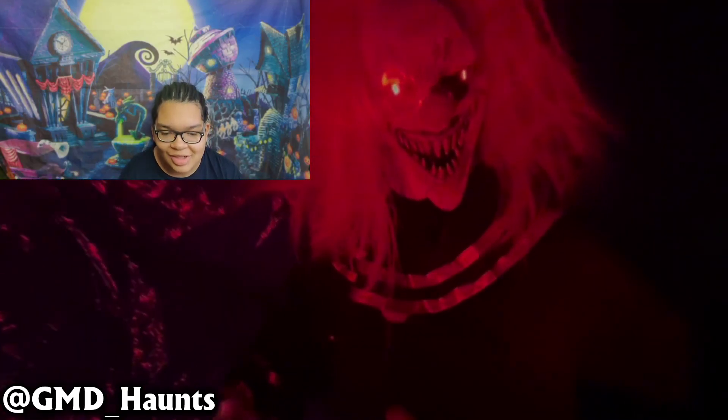Honestly, that was a pretty nice haunt. I liked the lighting in some areas — I can't really say anything bad about it. I really liked your haunt, GMD Haunts. And once again, I'm excited to see what you do this year as well.